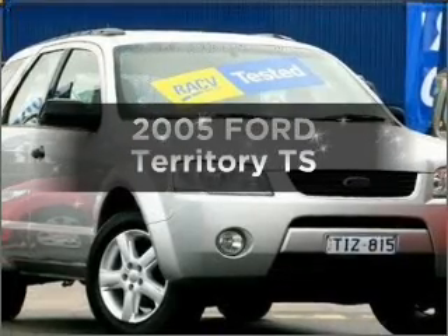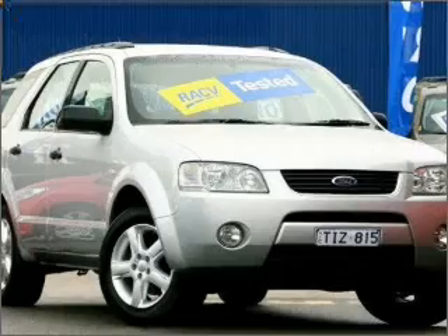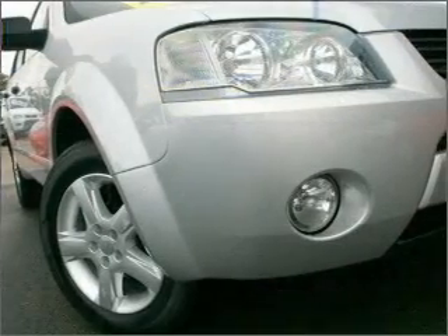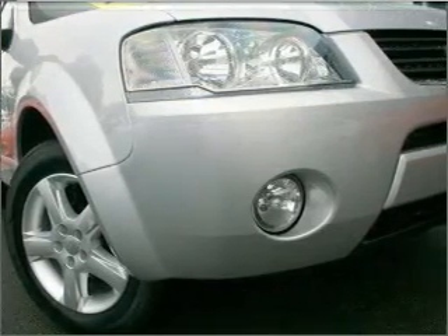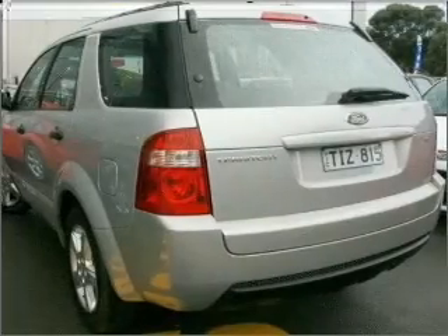Time to update your vehicle? Take a look at this 2005 Ford Territory. Experience the comfort of driving this well-presented vehicle with a reliable six-cylinder engine connected to a smooth shifting automatic transmission.